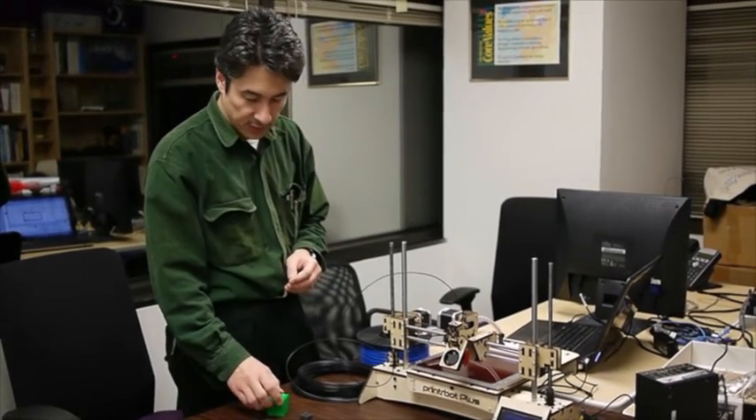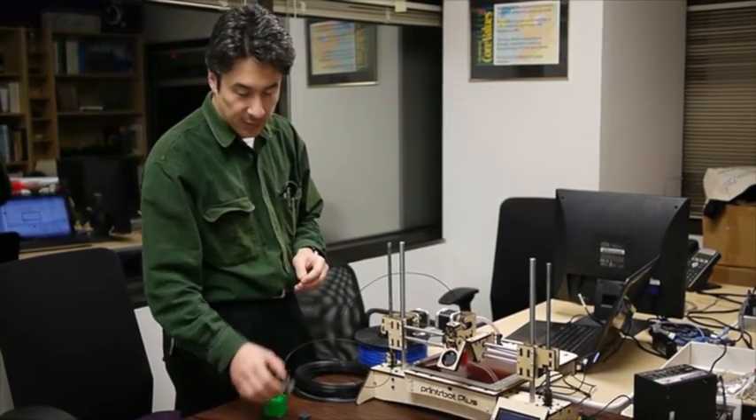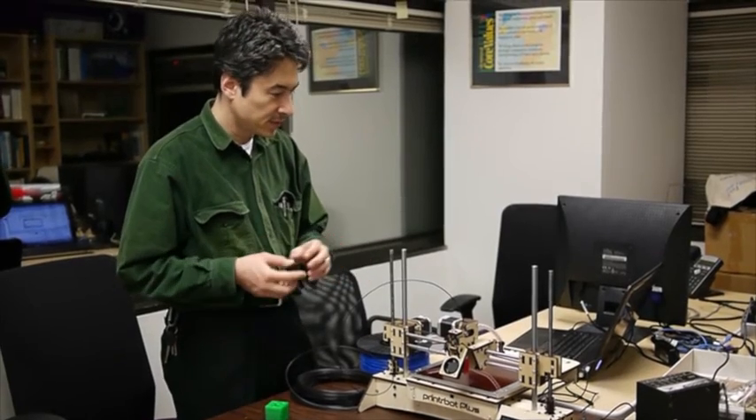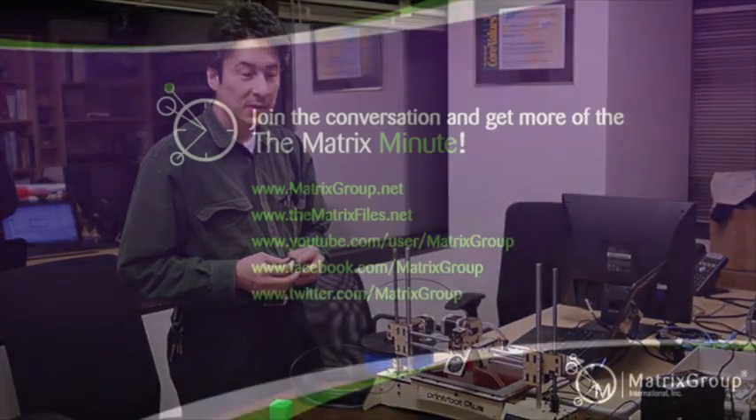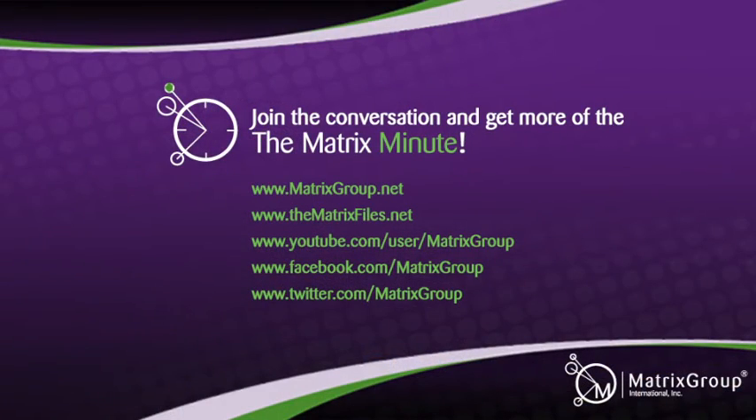So I'm very pleased with everything printing right away. I had a minimal amount of trouble — a little interfacing trouble — but everything printed as expected. Well, Maki, thanks so much. Thanks for watching The Matrix Minute. Don't forget to connect with us on our blog and social media. For more information, go to matrixgroup.net.